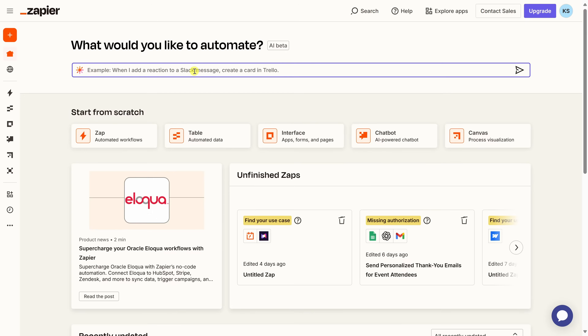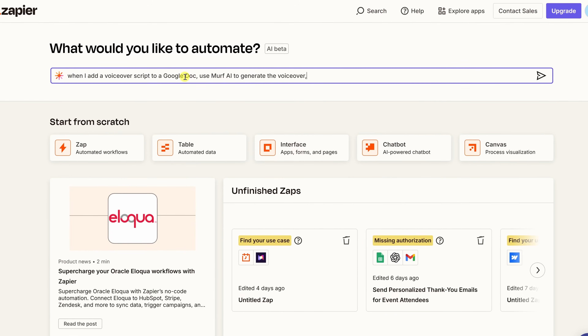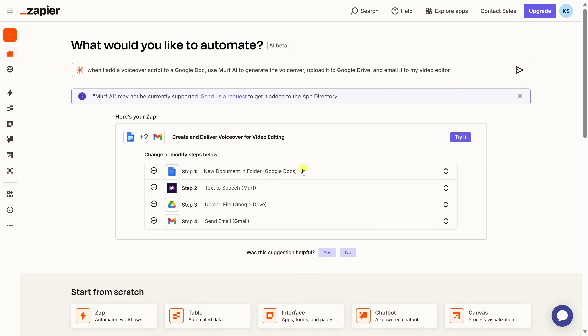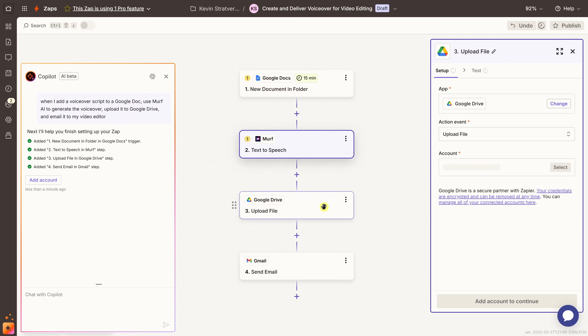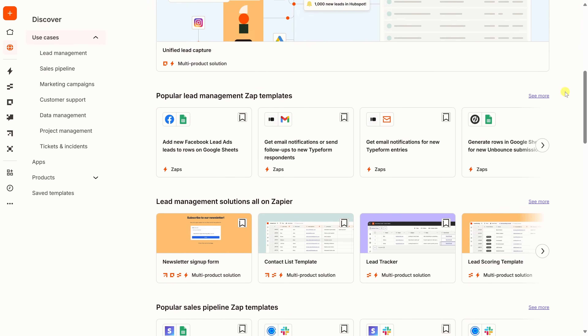Instead of generating voiceovers manually, I partnered with Zapier to show you how you can automate the entire process end-to-end. For example, create a Zap that says: when I add a voiceover script to a Google Doc, use Murph AI to generate the voiceover, upload it to Google Drive, and email it to my video editor. The entire workflow runs automatically — no manual steps and no coding required. Zapier connects with thousands of apps and can save you hours every single week. You can get started for free — just click the link below.